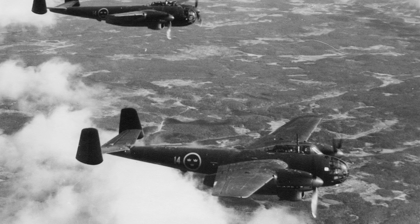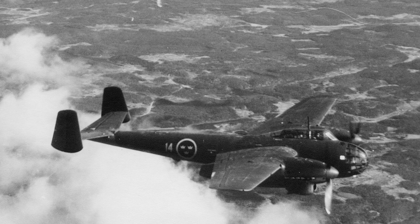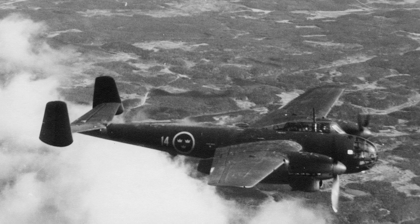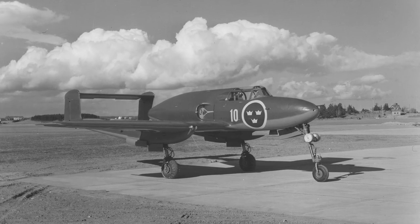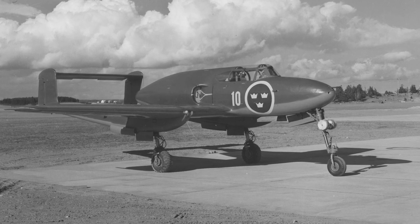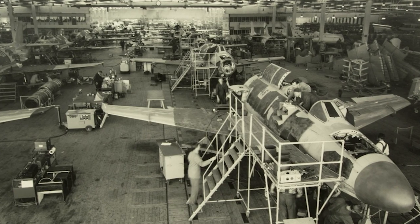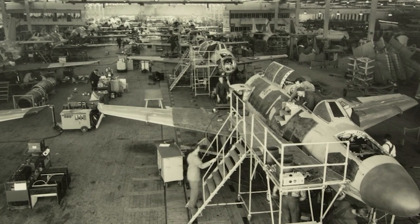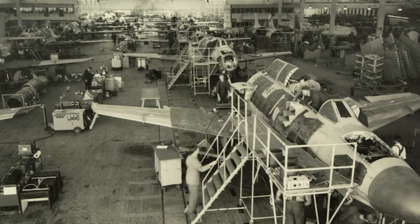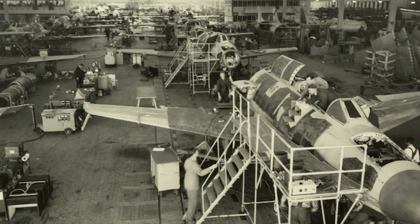In the autumn of 1946, Swedish Saab started making plans for a replacement for the Swedish Air Force's Saab B-18s and S-18s. The Swedish government wanted a turbojet-powered strike aircraft that could also replace the J-21 and the J-30 Mosquito. The project was designated the P-1150, which had to be able to attack anywhere along the 2,000 km Swedish coastline within one hour after launch.